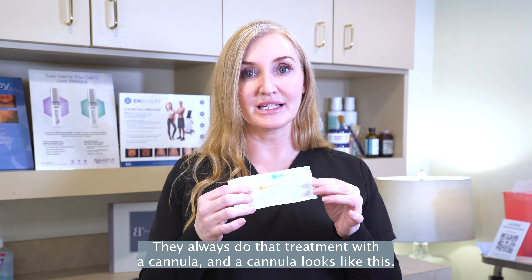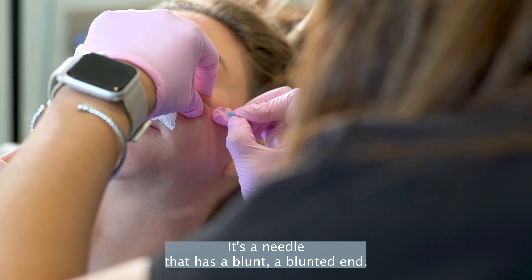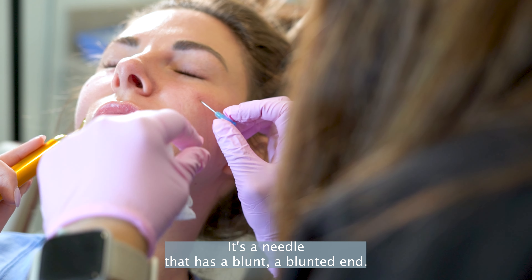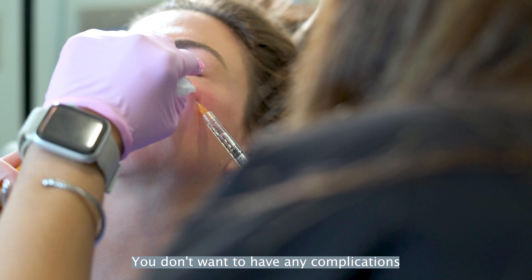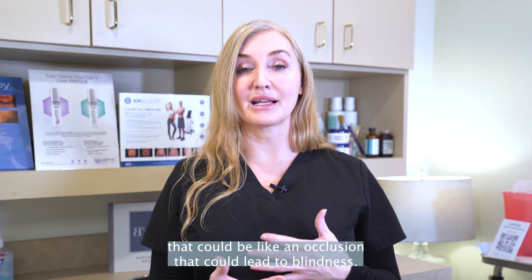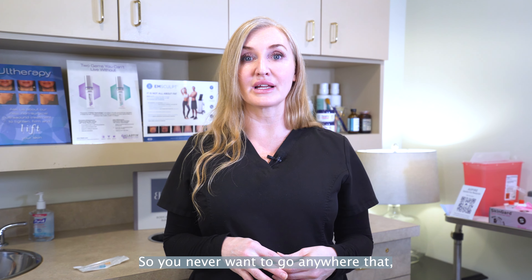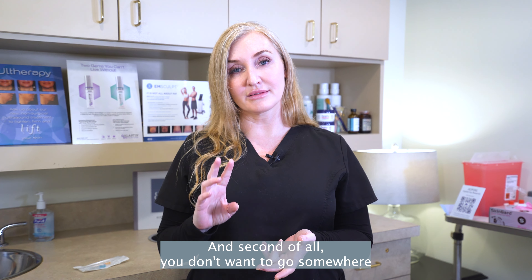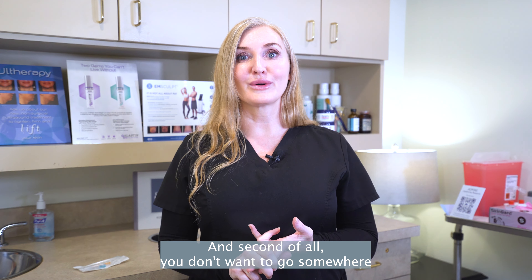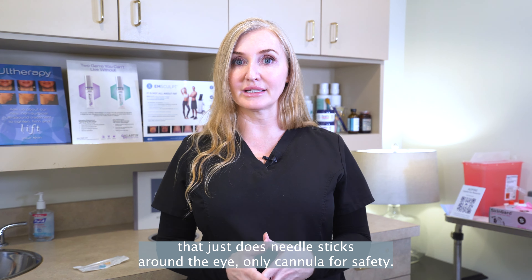We always do that treatment with a cannula, and a cannula looks like this. It's a needle that has a blunted end, and it's the only way you should ever have under eye filler. You don't want to have any complications like an occlusion that could lead to blindness. So you never want to go anywhere that doesn't have Hylenex to reverse the treatment, and you don't want to go somewhere that just does needle sticks around the eye. Only cannula for safety.